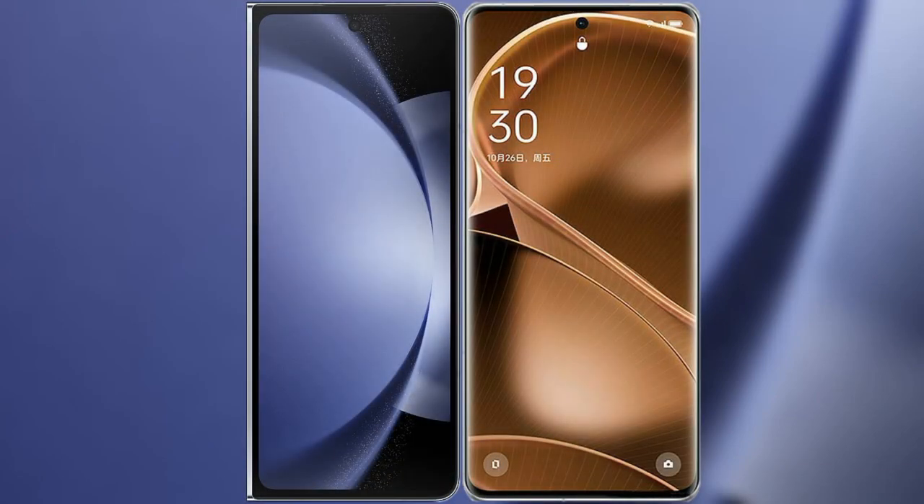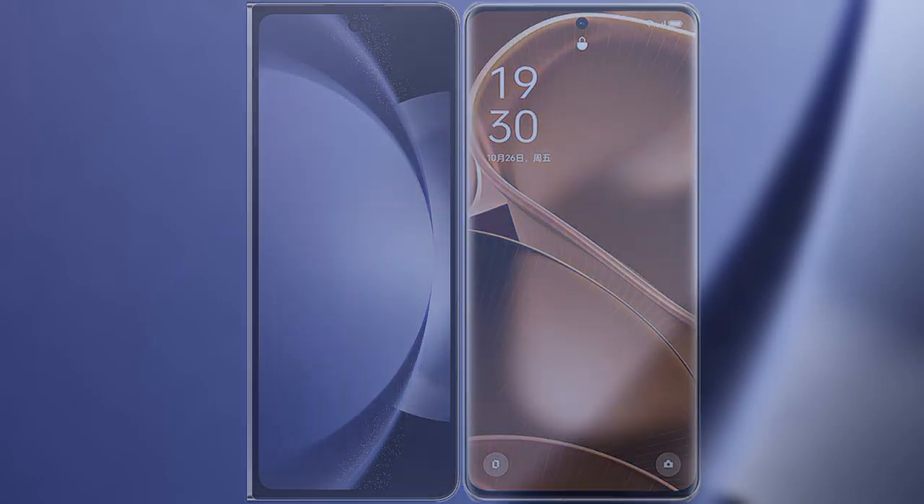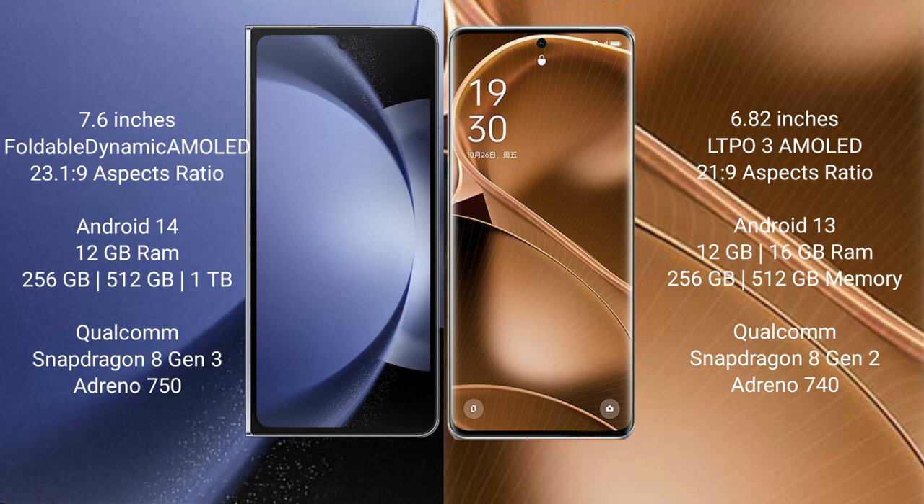I will compare the new Samsung Galaxy Z Fold 6 with Oppo Find X6 Pro. Samsung Galaxy Z Fold 6 comes with a 7.6-inch foldable dynamic AMOLED display with an aspect ratio of 23.1x29. Oppo Find X6 Pro features a 6.82-inch LTPO3 AMOLED display with an aspect ratio of 21.9.